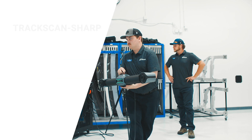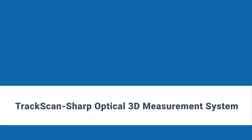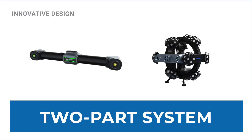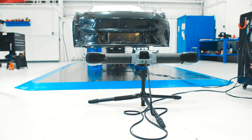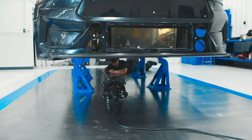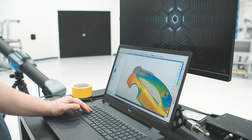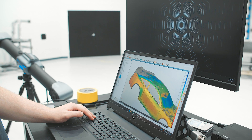What makes the TrackScan so unique is its ability to scan at such a large volume. It's a two-part system with a tracker and a handheld scanner that work together to collect data. With the TrackScan, we're basically able to scan the whole undercarriage, the whole body panels of a vehicle, of a race car, and collect all that data from only a few different positions.